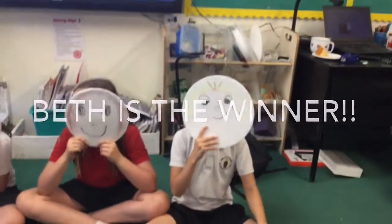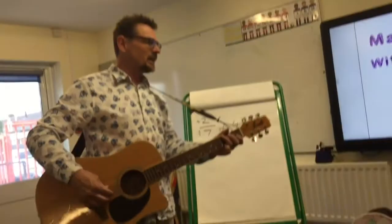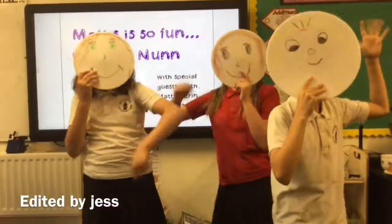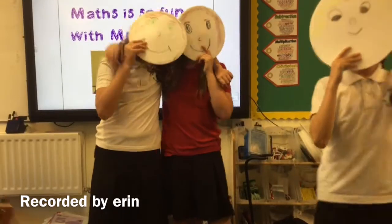Well done, have a fantastic year! So remember, maths is so fun — ba-doo-dee-doo-dee-doo — with Mr. Na — ba-doo-dee-doo-dee-doo — and my flowery shirts. That's a wrap on this year. Amen.